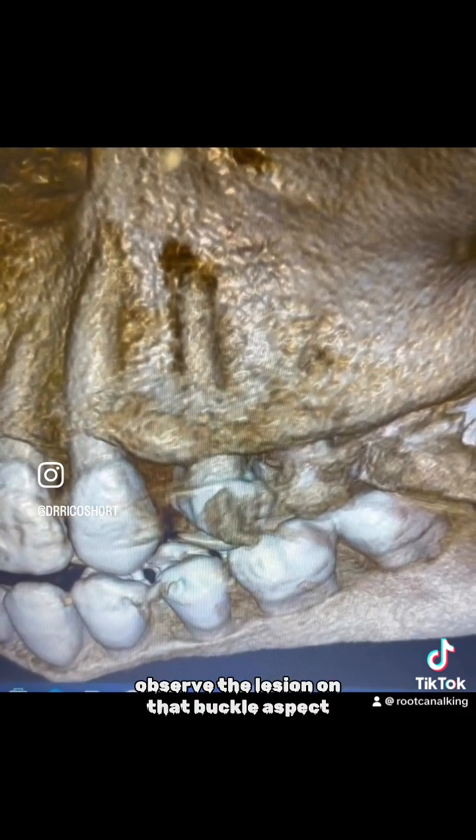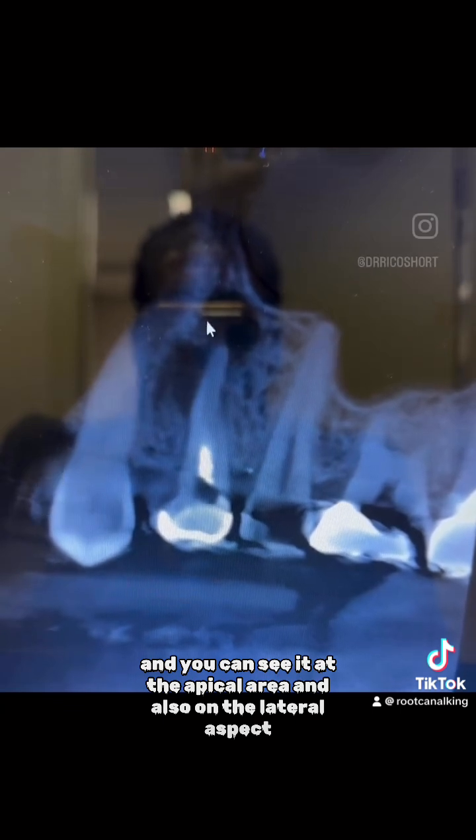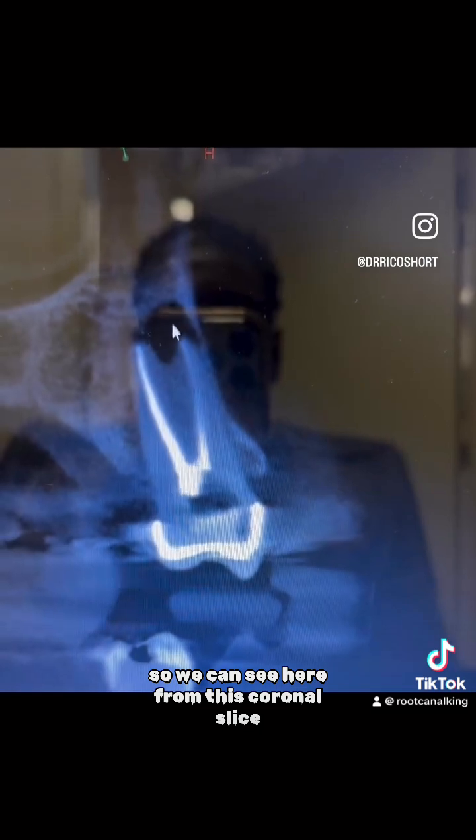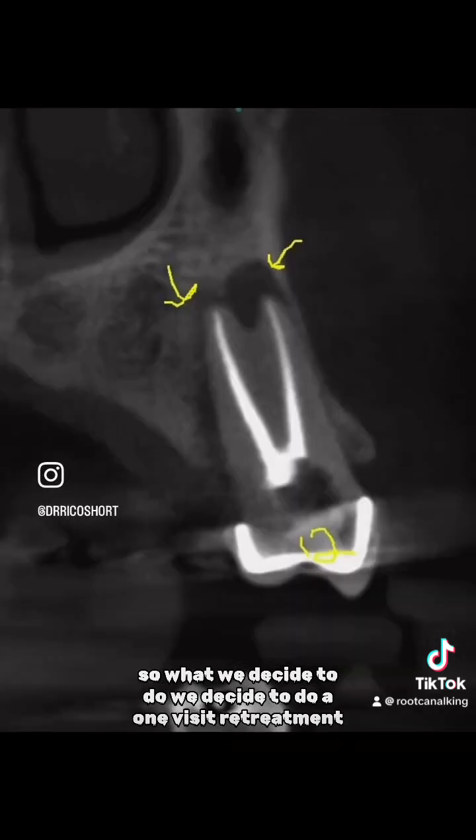We observed the lesion on the buccal aspect, and you can see it at the apical area and also on the lateral aspect. This could be a lateral periodontal cyst as well. So we can see here from this coronal slice, the lesion is really, really massive on both areas.